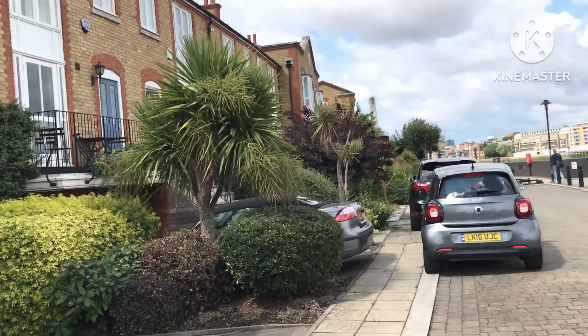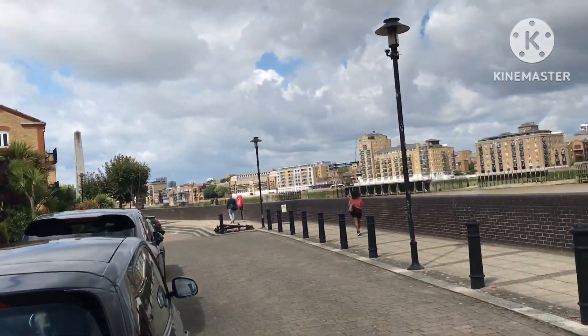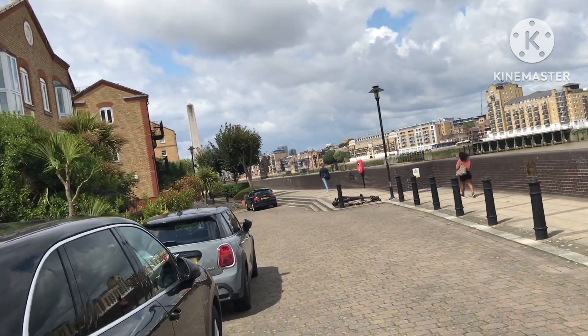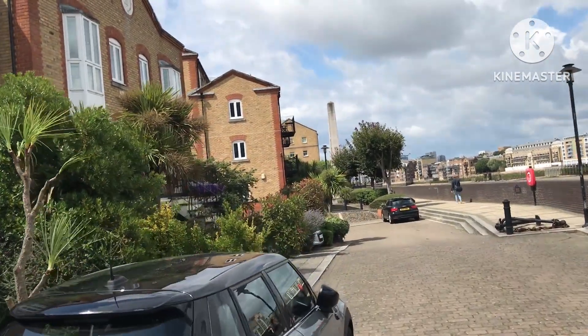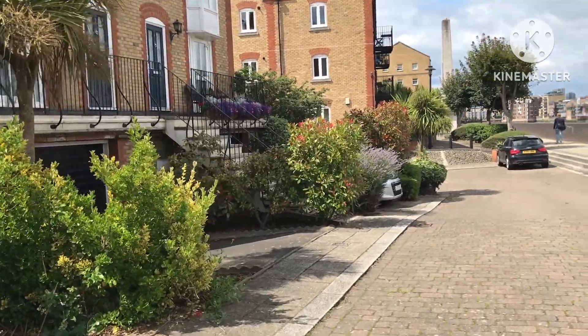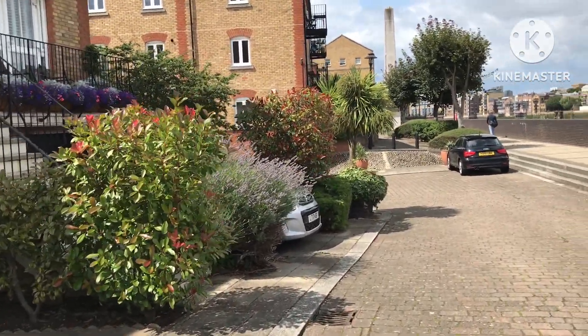There are Calder lines and palms along here — just a very sheltered bit of ground right next to the Thames. Nice and mild. You could probably grow something like an avocado here if you were interested.